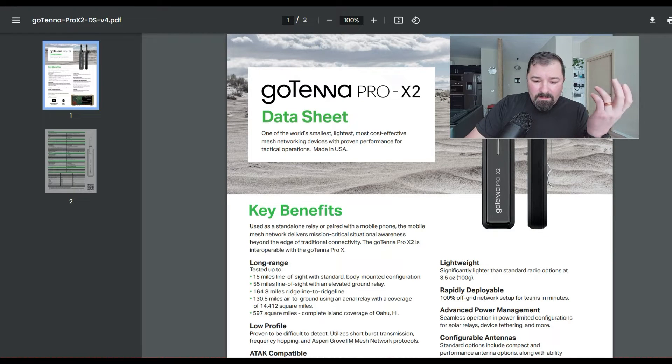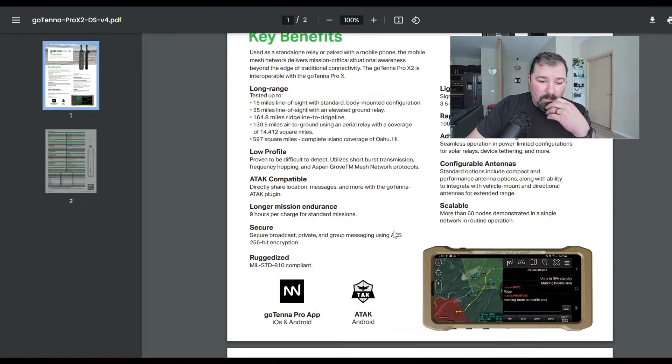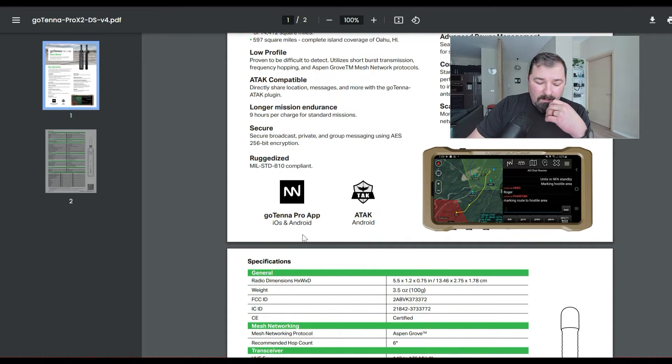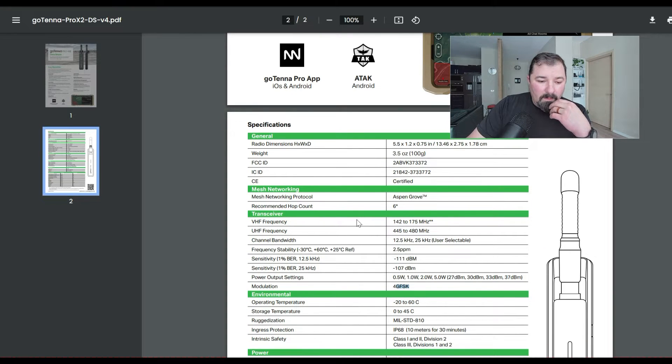Let's jump over to the spec sheet. It covers a lot of the key benefits in a little more detail. These are the apps — the Gotenna Pro app or ATAC for Android. Obviously the Pro app is the only option if you have an iOS device; you can't use ATAC on that. Here's where you're going to find the FCC ID for this device, and you can use that to go search and learn more.